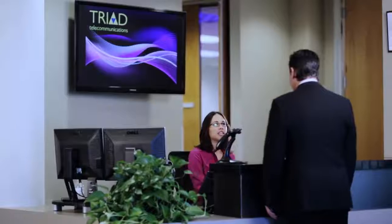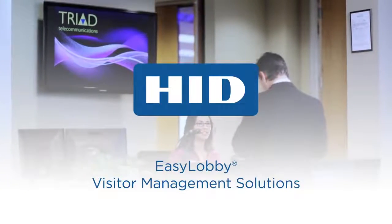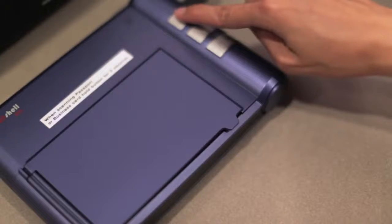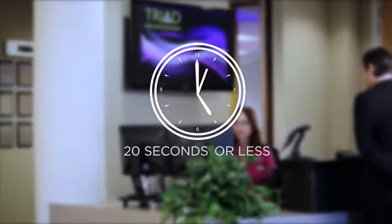HID Global, a worldwide leader in secure identity solutions, is proud to introduce its EasyLobby secure visitor management solution. With EasyLobby you can scan an ID card to register a visitor, capture detailed information, print a badge, and notify a host employee in 20 seconds or less.